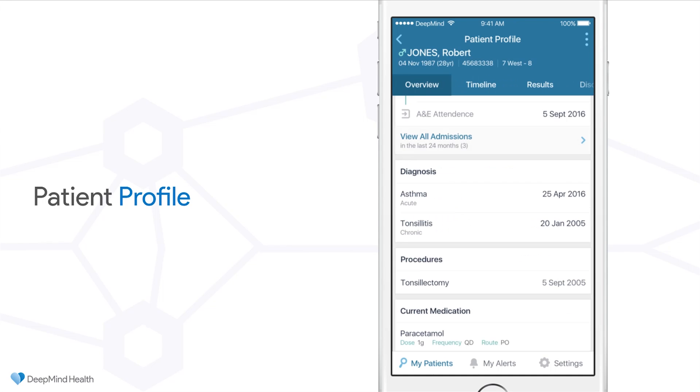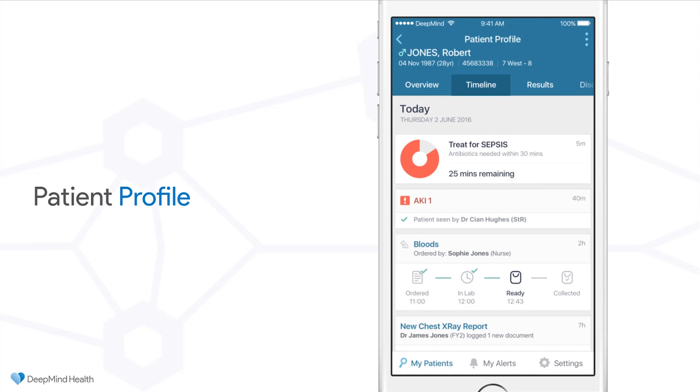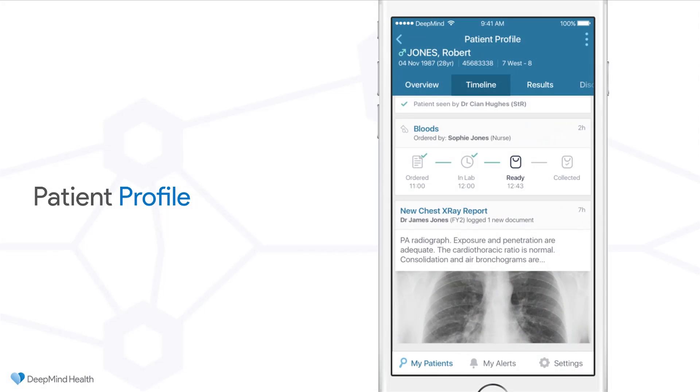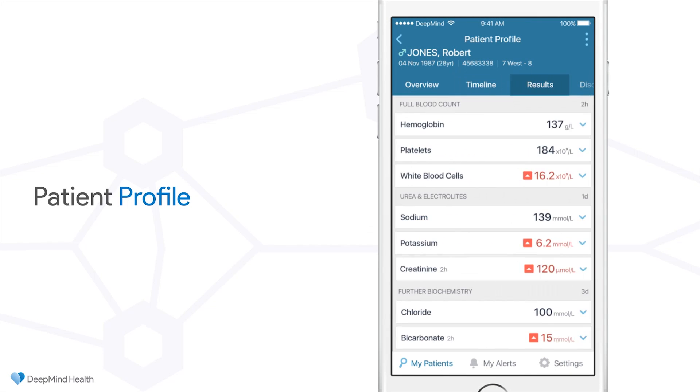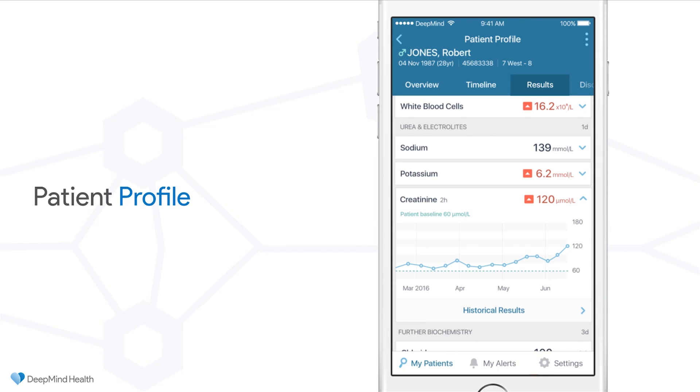She searches for the patient across any ward, any specialty, any consultant, across the entire hospital. Immediately she's presented with an overview of the most important pieces of information she needs to do a quick exam, including things like underlying diagnosis. She can see that this patient has had their tonsils out recently by looking at past procedures. She can see the medication the patient is on, and also the most recent observations, where the blood pressure has risen to 110 over 80.